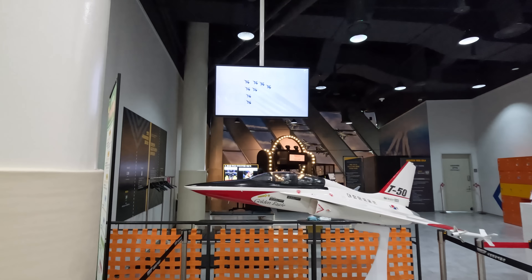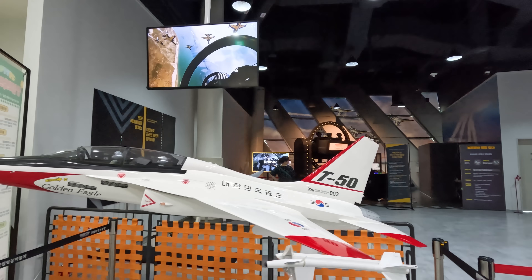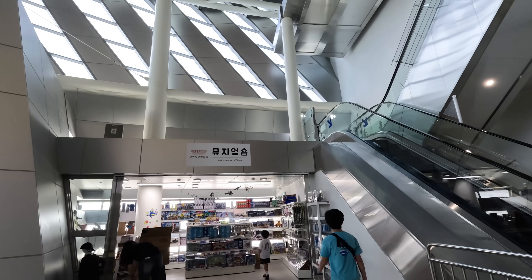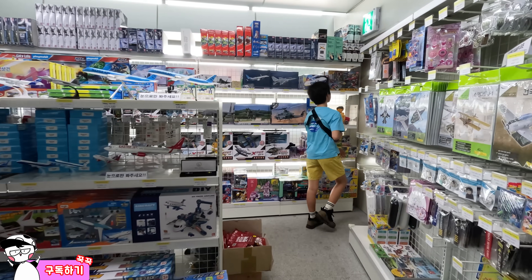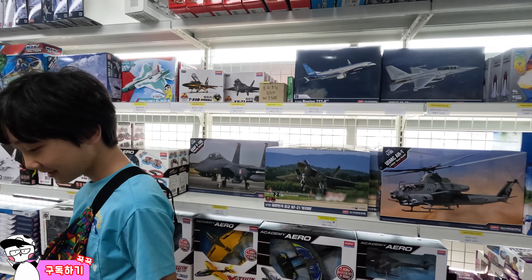Today me and my brother had fun experiencing and learning the different types of aviation. Friends, did you have fun? My brother decided to check out the toys in the souvenir shop — there are so many things to buy, I can't choose! Fun question: if you friends were here in the souvenir shop, what would you buy?